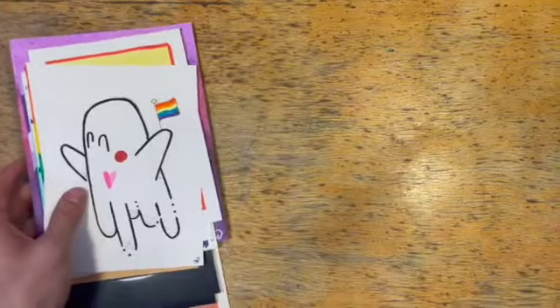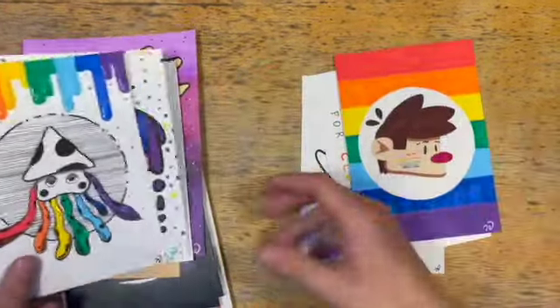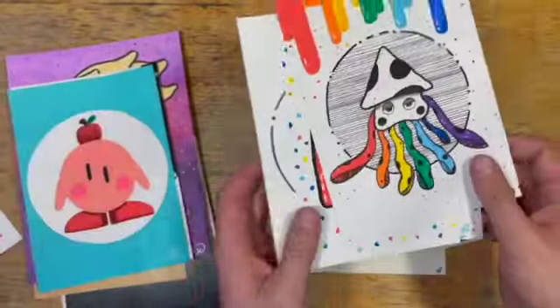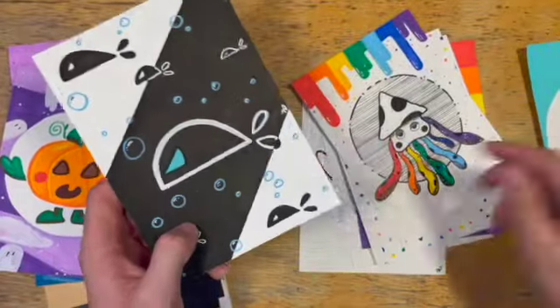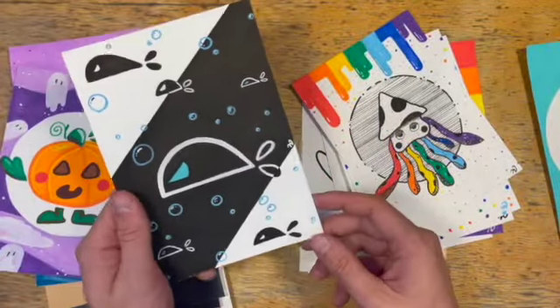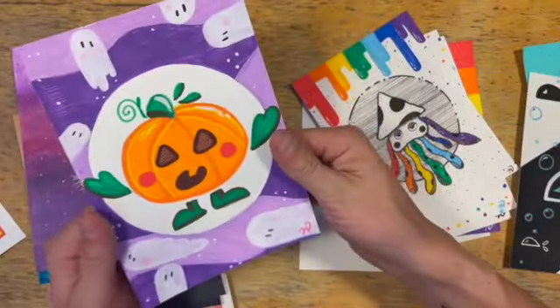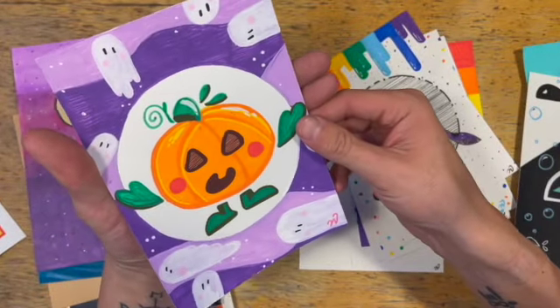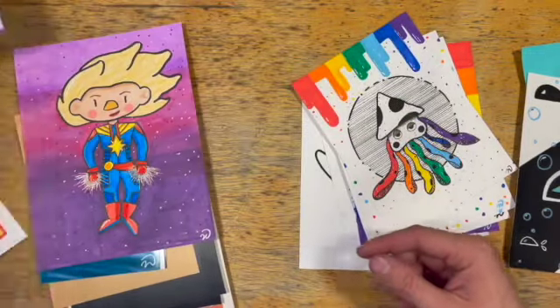These are some of the ones that I have as prints — my pride ones. I love this guy; he's my favorite pride print. Kirby. I went to the aquarium with my friend Tana and that's where the inspiration for this one was because they had some glow-in-the-dark fish. This is a Halloween print that will be up on my store by the time you're seeing this.